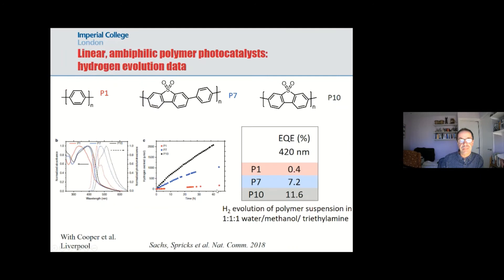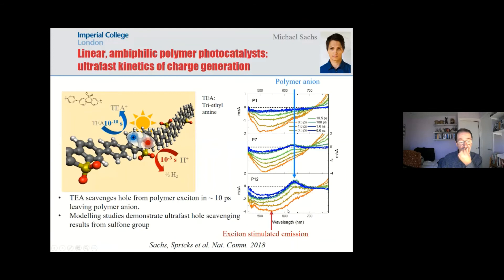I'll first touch on the linear polymers from Andy's group. We did a study comparing a series of polymers where we increased the proportion of a sulfonyl group in the polymer, and this was observed to substantially increase the yield of hydrogen from the photocatalysis suspension. We wanted to understand why, and we found that the increased sulfonyl content accelerated hole scavenging by TEA. Conjugated polymers typically generate photo-excited Frenkel excitons that decay on the time scale of 100 picoseconds or less, but the sulfonyl group accelerates the ability of TEA to take a hole out of the conjugated polymer on a time scale of only 10 picoseconds, so it can compete effectively with exciton decay.